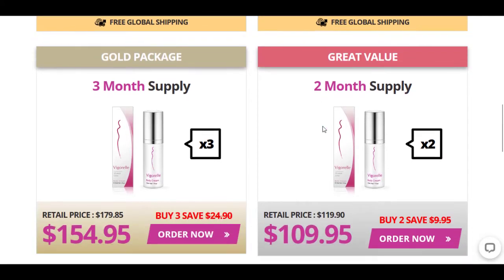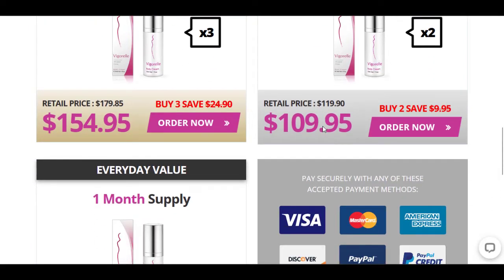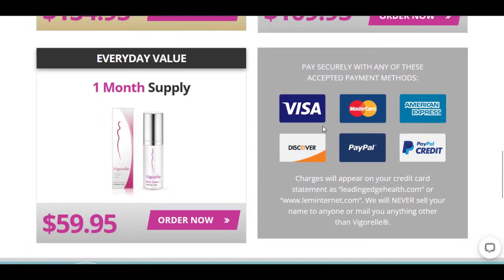Now there are two ways to use it. You can apply several drops of the cream to the outside of the clitoral membrane, then thoroughly massage yourself or maybe someone else. Vigorel is also water-based, making it easy to wash off.